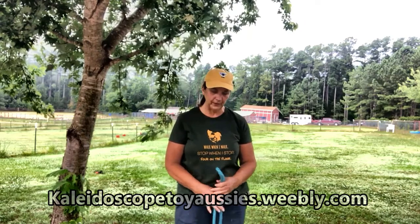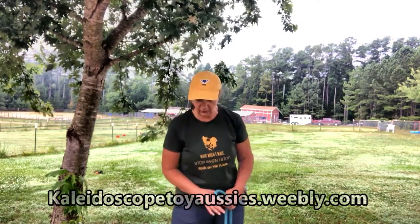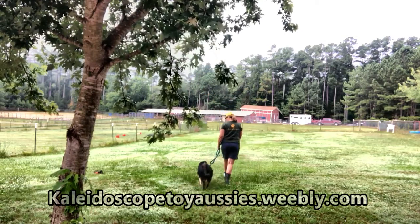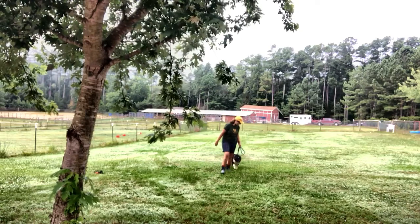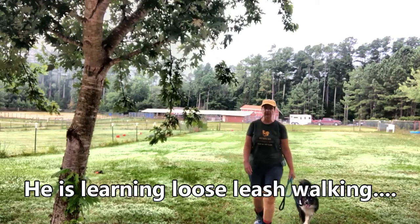So Yeti's coming along nicely. He was also not real good at following me on the leash, so I've been working on that. Come on, let's go. Good. Good boy. You can see we're getting a lot better with that.